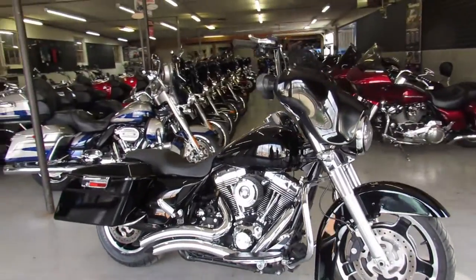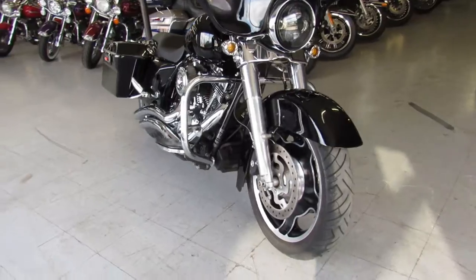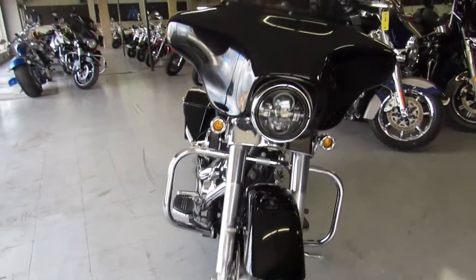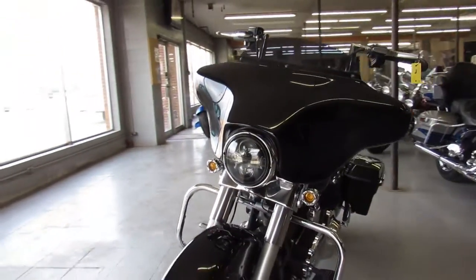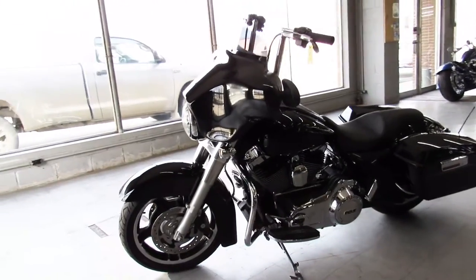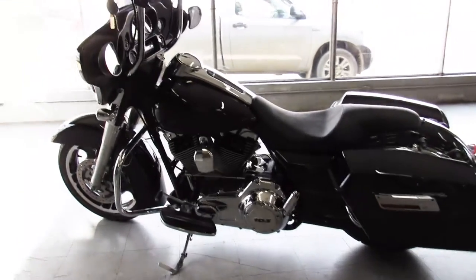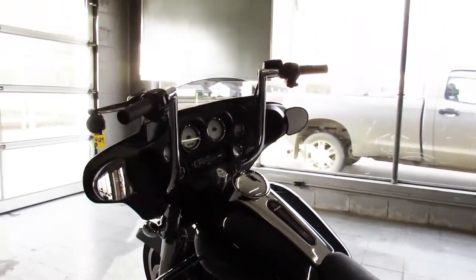Hey guys, ApprovalPowerSports.com here doing a video on another Street Glide. We've got probably almost 50 used Street Glides in right now. This one's a '13, it's in the Vivid Gloss black paint, tons of chrome, nicely equipped with the Daymaker headlight, low profile seat, mini ape hangers, and a Vance and Hines exhaust that really brings this Street Glide to life.